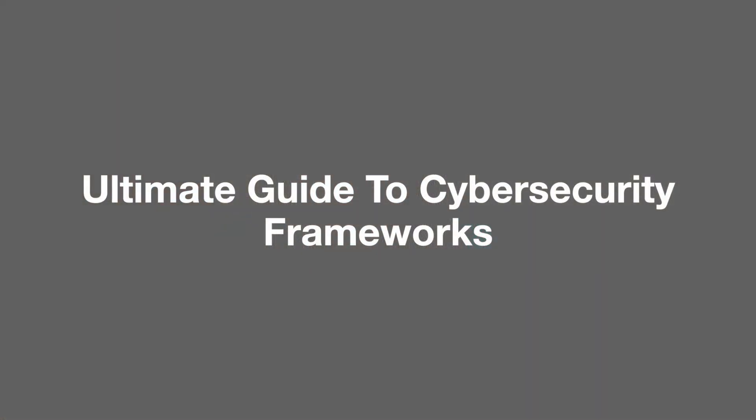If you've done any amount of research on cybersecurity frameworks, you're probably a little bit confused. In this video, I'm going to go over the most popular cybersecurity frameworks. And by the end of the video, you're going to feel confident with the cybersecurity frameworks, and you'll be able to talk about them to anyone.